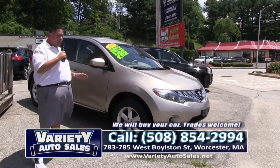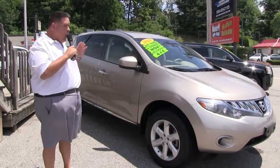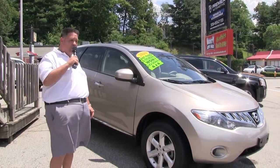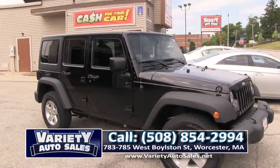We can get you approved, give you the most for your trade — it's one-stop shopping. We have a mechanic right on the premises here, folks. And always remember our cars are off lease, clean CarFax. Give me a call: 508-854-2994, Variety Auto. Come on down — like new except for the price.